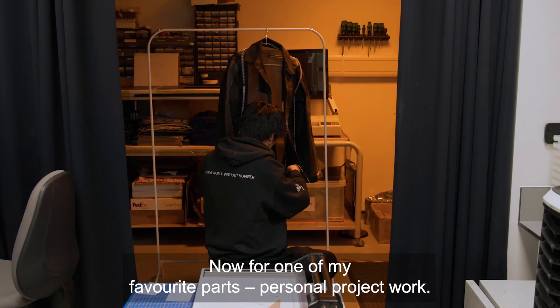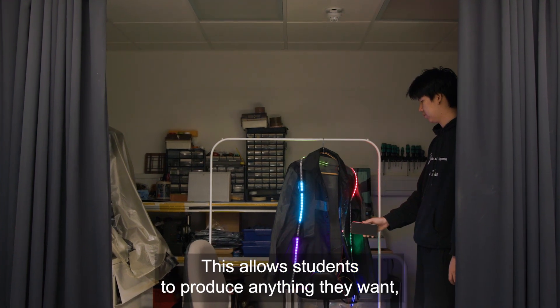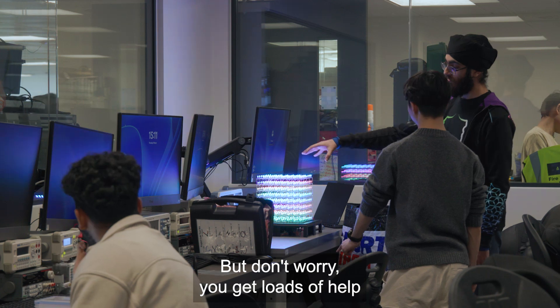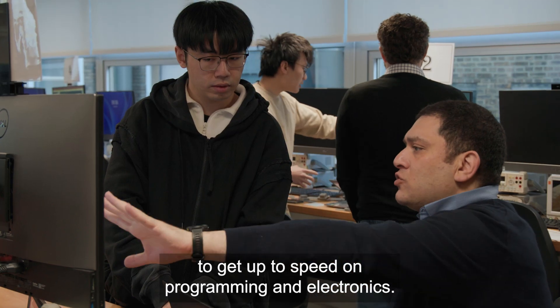Now for one of my favourite parts — personal project work. This allows students to produce anything they want, and we get to use the project slab. By the way, I hadn't done projects like this before at school, but don't worry — you get loads of help to get up to speed on programming and electronics.